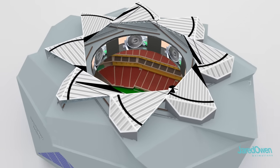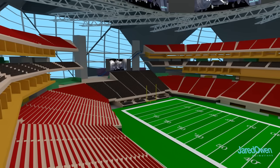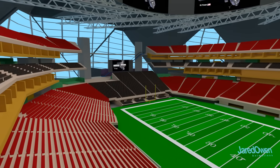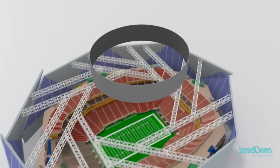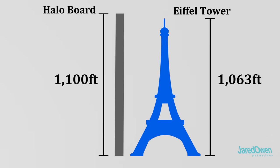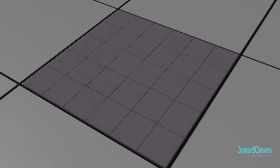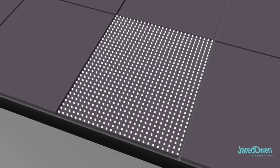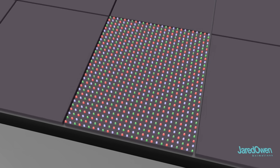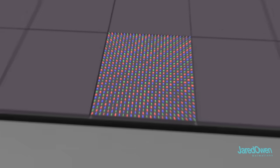This is a big deal when you think about the old way of just putting a tiny display screen at the end of the field — not everyone can see it very well. If you were to stretch out the halo board, it would be slightly higher than the Eiffel Tower. It's made of 616 tiny sections. Each section is made up of even smaller panels, and on these panels are a bunch of tiny LED lights which are either red, green, or blue. These colors combined together can create the images that you see on screen.